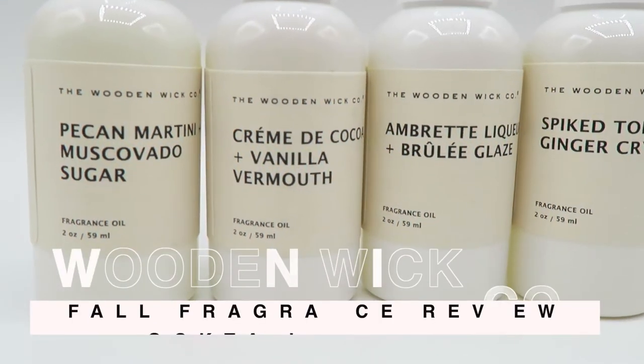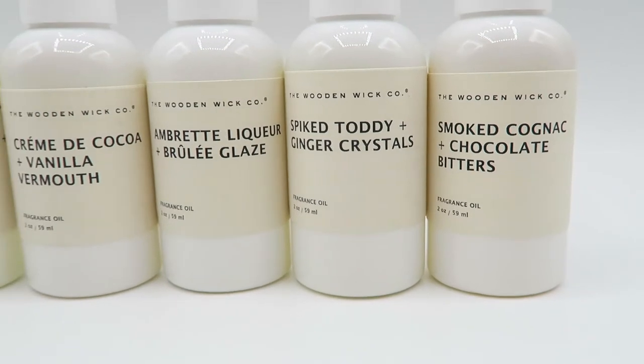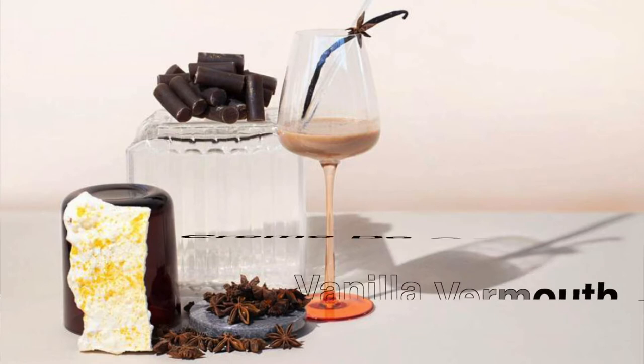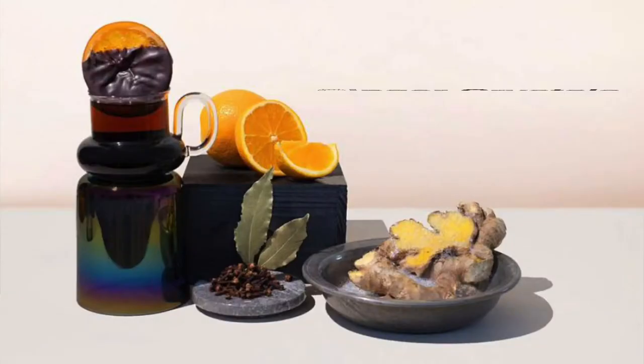Cheers to fall! I had too many of these martinis. What is up guys? I'm Milena. Welcome back to my channel. Today we're going to be talking about Wooden Wicks Fall Favorites — the Cocktail Pairing Fragrance Oils. They've got five of these fragrance oils that we're going to be talking about today. I'll just tell you guys what I think about them, and it may be totally different for you. You guys may like the fruity scents; I like all the sweet and dessert-like scents. We're gonna go get ourselves a little cocktail to get this party started — so stay tuned. Cheers to fall!